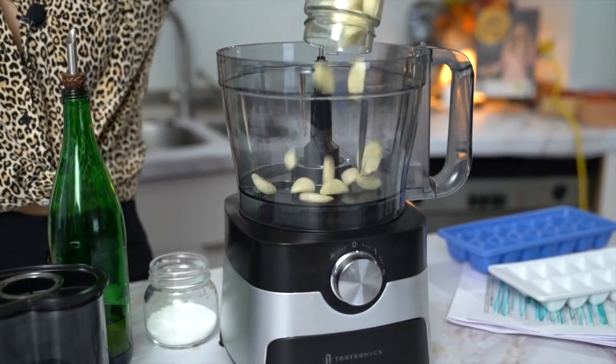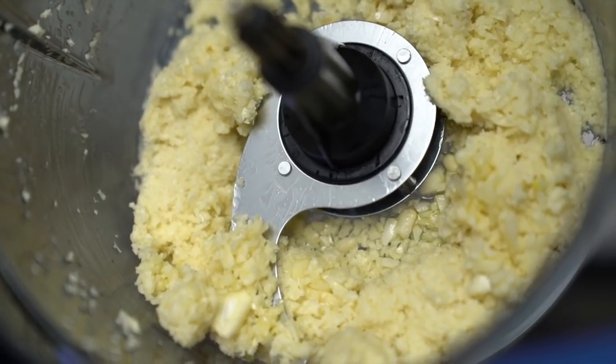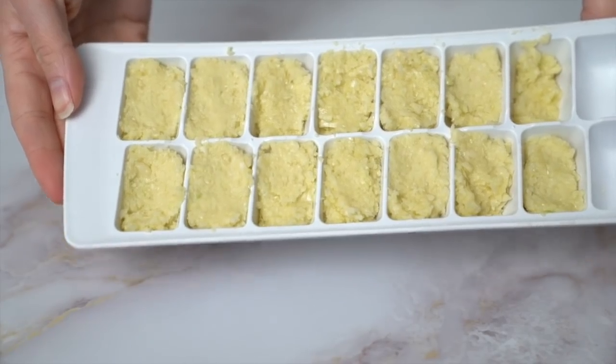This next tip is great for prepping things ahead of time. You can do this with garlic, ginger, turmeric, or herbs. Take all your garlic cloves, peel them, put them in a food processor with a pinch of salt and a generous amount of oil, and blitz until nicely chopped. Then stuff that mixture into an ice cube tray and freeze it. Pop the frozen pucks into a bag in your freezer, and every time you need garlic and oil, just drop one puck straight into your frying pan.